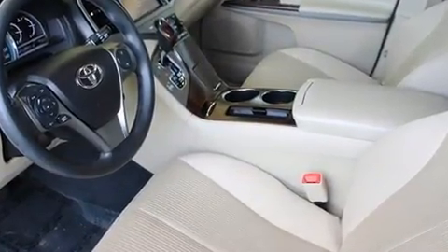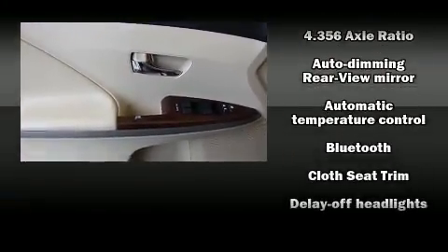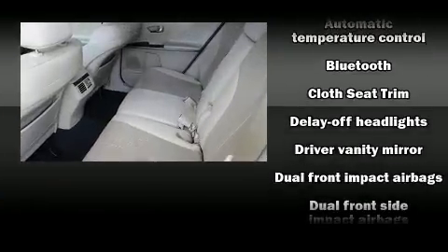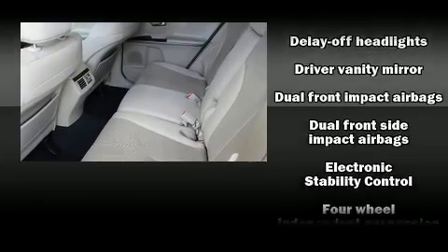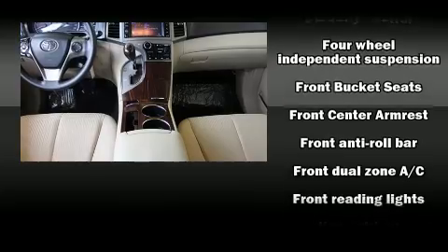Passengers are protected by various safety and security features, including dual front impact airbags, brake assist, anti-whiplash front head restraints, a panic alarm, and four-wheel disc brakes with ABS.